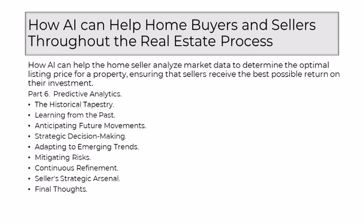In a market where uncertainty is inherent, AI acts as a risk mitigator. Sellers can navigate potential challenges more effectively by anticipating shifts in demand, changes in interest rates, or macroeconomic factors that might influence property values. This proactive approach ensures that pricing strategies are not only reflective of current conditions, but resilient in the face of future uncertainties. The predictive capabilities of AI aren't static — they're continuously refined. As the real estate landscape evolves, AI adapts its models, incorporating new data and adjusting its predictions, ensuring that sellers benefit from a dynamic and evolving understanding of future market movements.